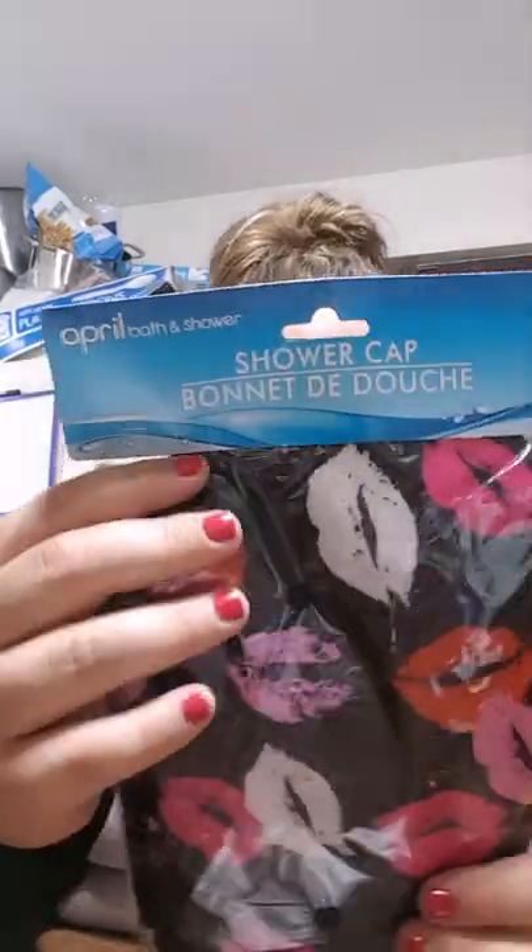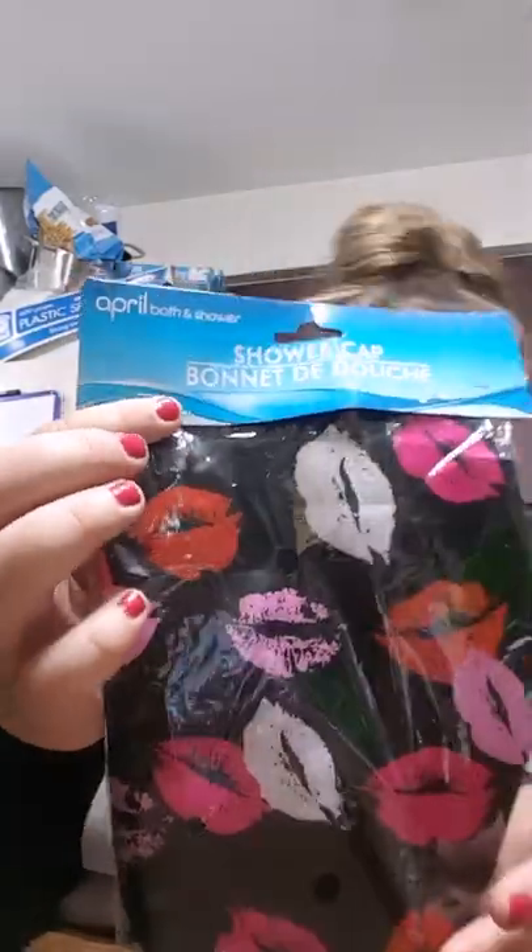Oh my goodness, and then a shower cap — look at that, it's cute! It has lips on it — a shower cap with lips. And then a pineapple pom-pom keychain. I'm totally gonna put this on my keys. Oh my god, I love pineapples!